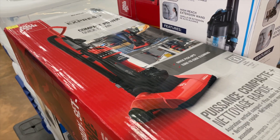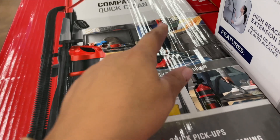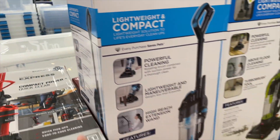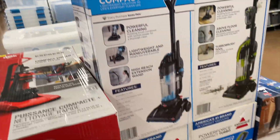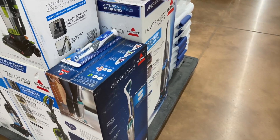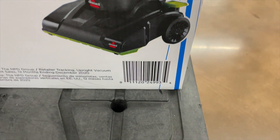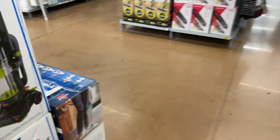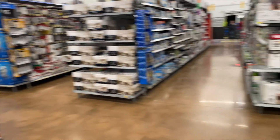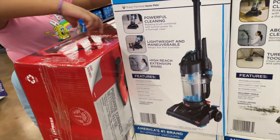This Dirt Devil is $25, normally $50, so it's 50% off. This one here I'm not sure of the regular price but it's also on clearance for $50. Here's the barcode for the Dirt Devil, and here is the barcode for the Bissell. The Bissell is also $50 — it's corded. I honestly wouldn't buy it at $50 because it's corded, but if you're looking for something cheap that does the job, check your Walmart.